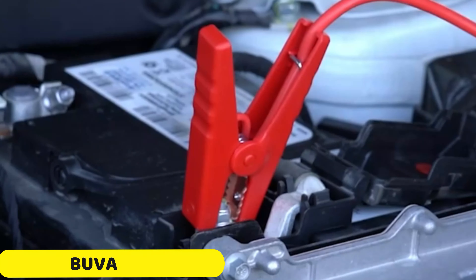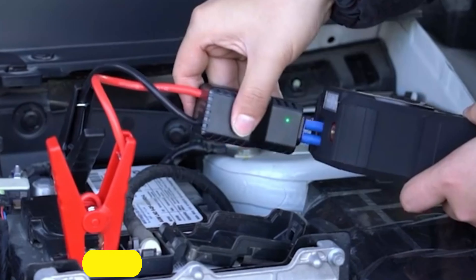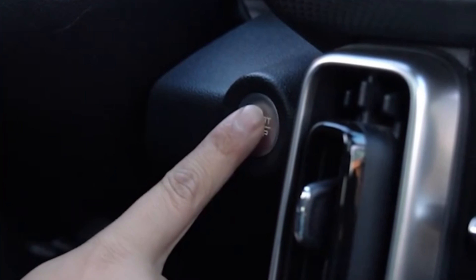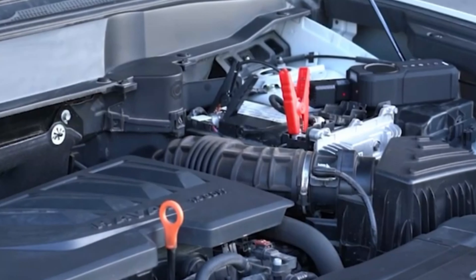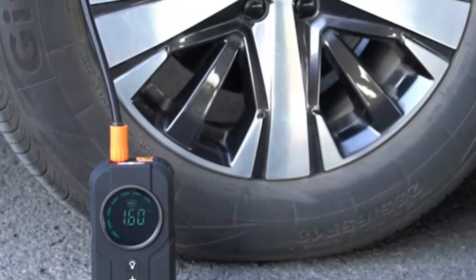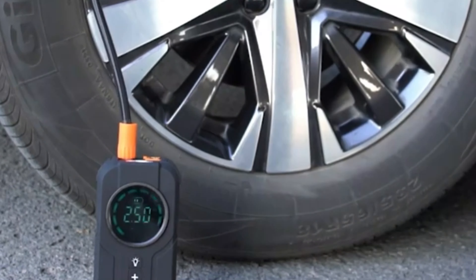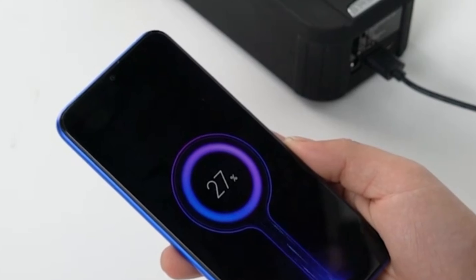Number 2: Buvaye Car Jump Starter. The Buvaye Car Jump Starter is a powerful and versatile tool that can start 12V gasoline and 2.5L diesel vehicles with a peak current of 1,000A. Its compact design allows it to be carried in glove compartments or trunks. The jump starter is designed with safety in mind, offering features like short-circuit protection, over-temperature protection, reverse polarity protection, and over-charge protection.